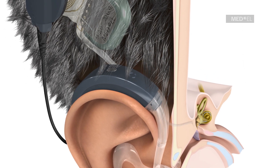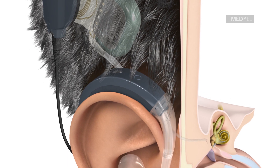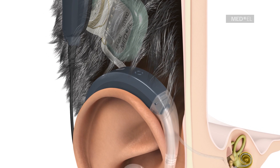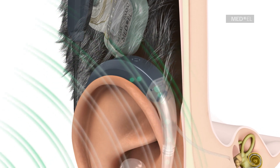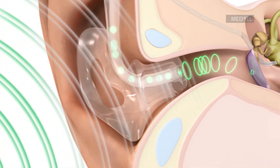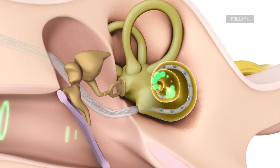The sound signals are separated into two groups: low-pitched sounds for acoustic amplification and higher-pitched sounds for electrical amplification. Low-pitched sounds are digitally amplified by the audio processor and transmitted to the ear canal through the ear mold in order to take advantage of the recipient's natural residual hearing.